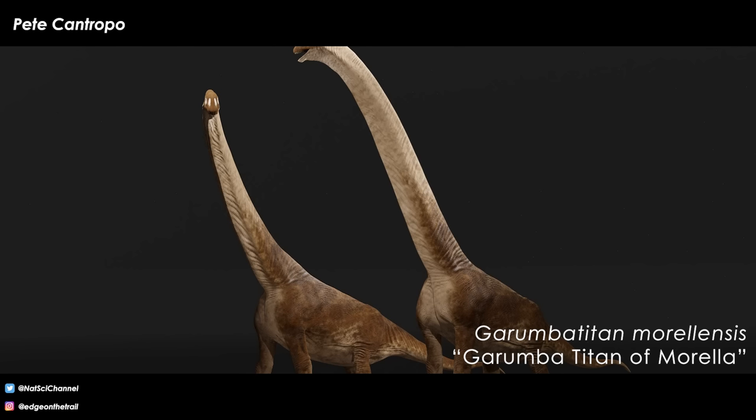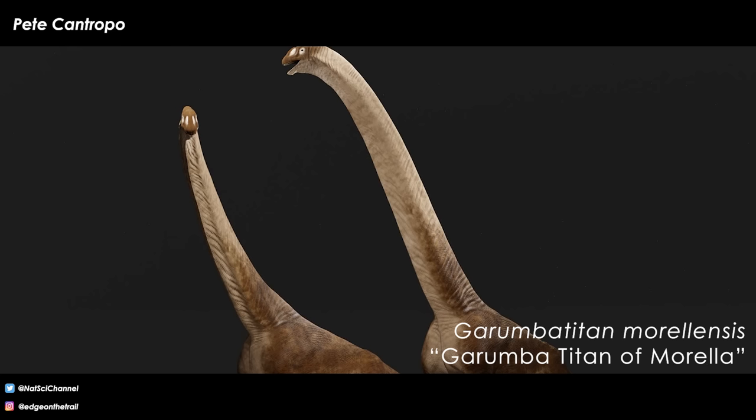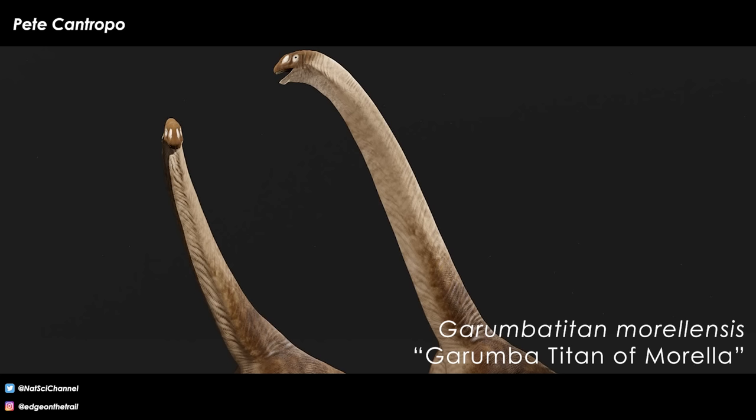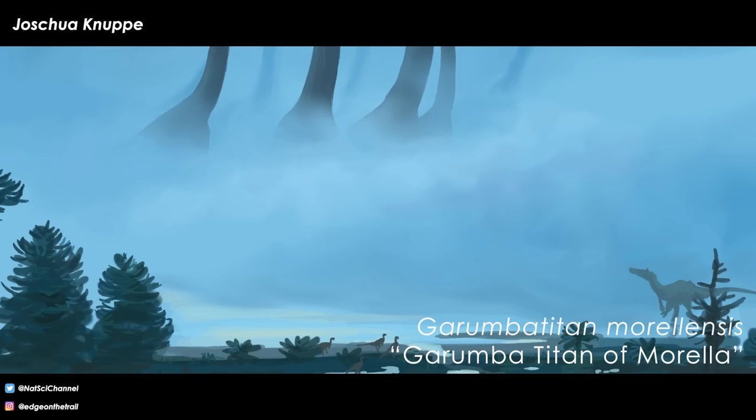The author team decided to name the new dinosaur Garumba titan morellensis. The generic name is derived from Garumba, referring to the peak known as Mola de la Garumba near the Sant Antoni de la Vespa fossil site, which is one of the highest points in the municipality of Morella, and Titan, which is a giant in Greek mythology. Morellensis refers both to the Arcillas de la Morella formation and to the town of Morella, where some of the first dinosaur remains in Spain were found and where the Sant Antoni de la Vespa site is located.